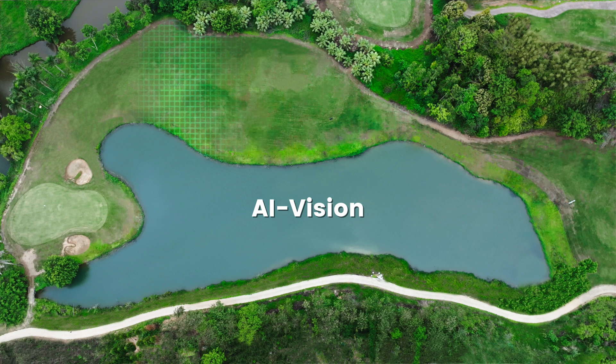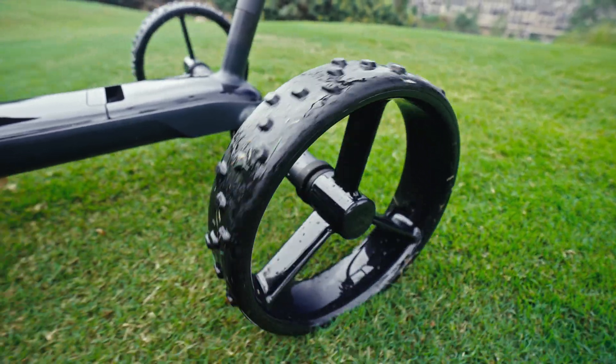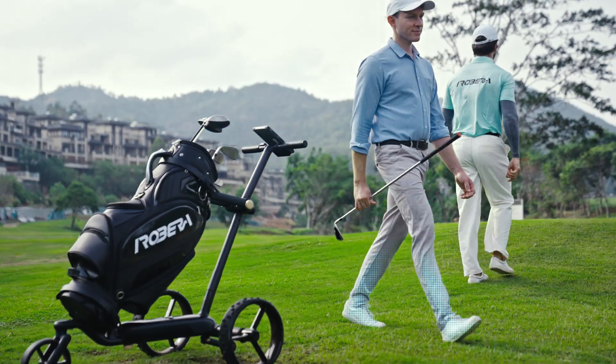Combining GPS maps and 3D vision, Ribera Niro automatically detects and navigates around fairway obstacles, including sand traps, bushes, and people with precise accuracy.